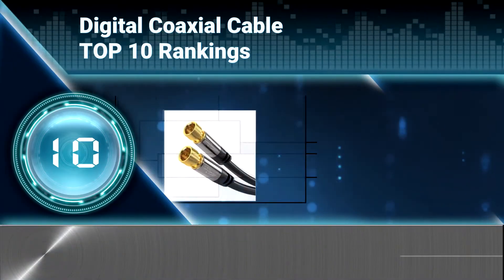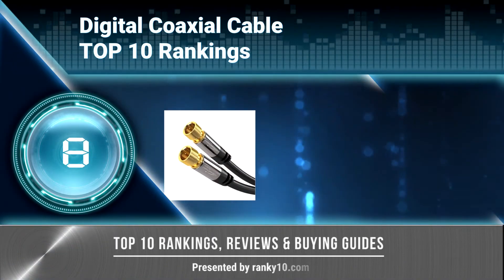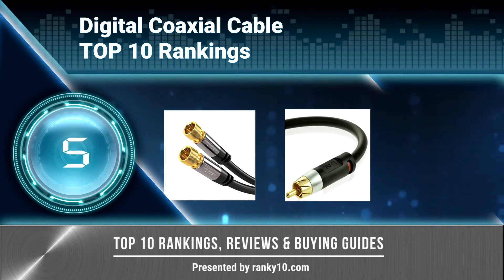Welcome to Ranky 10 Video Rankings. We announce the top 10 rankings of digital coaxial cable. Let's get started.